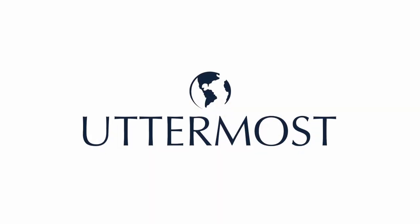Every day can be a seaside getaway with the Shoreline collection. Only from Uttermost.